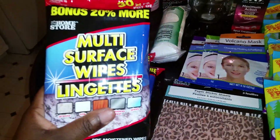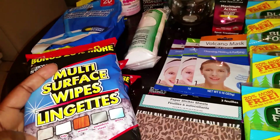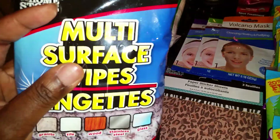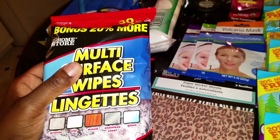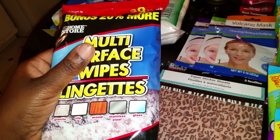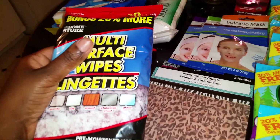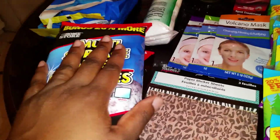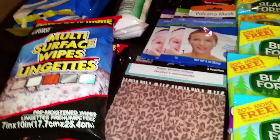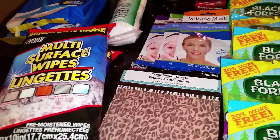Over here I saw this — it's a multi-surface wipes. You can clean anything with it: granite, tile, wood, stainless steel, as well as glass. I thought this would be perfect for the times I do my makeup at my vanity or my recording — I could just wipe my glass and wipe down my vanity. You know how you got that setting powder or Sasha powder everywhere. I'm going to see if I can put these wipes into that Scotty's dispenser.